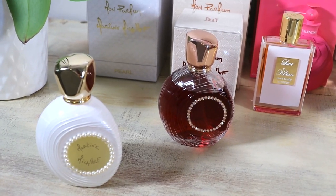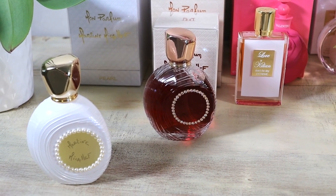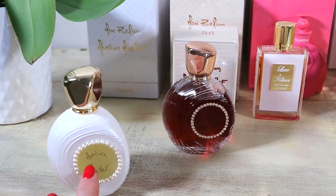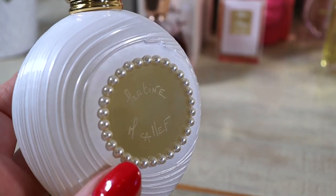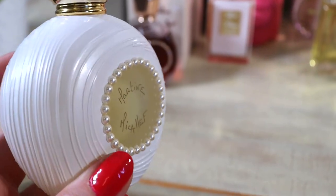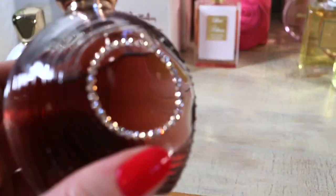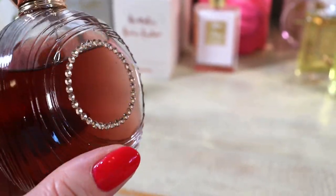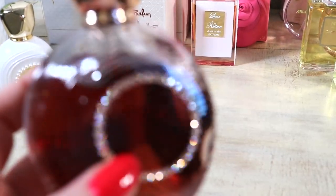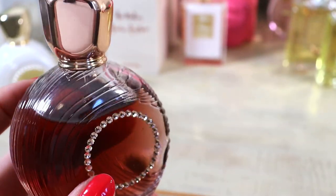The first two here are from one of my favorite perfume houses — top five favorite at least. This is Martine Mikaleff and their Mon Parfum line: Mon Parfum Pearl and Mon Parfum Crystal. These little pearls have been put on by hand, each and every one of them — it's complete insanity, the level of detail on these bottles. With Mon Parfum Crystal, every one of the little crystals — same thing. Just so gorgeous.